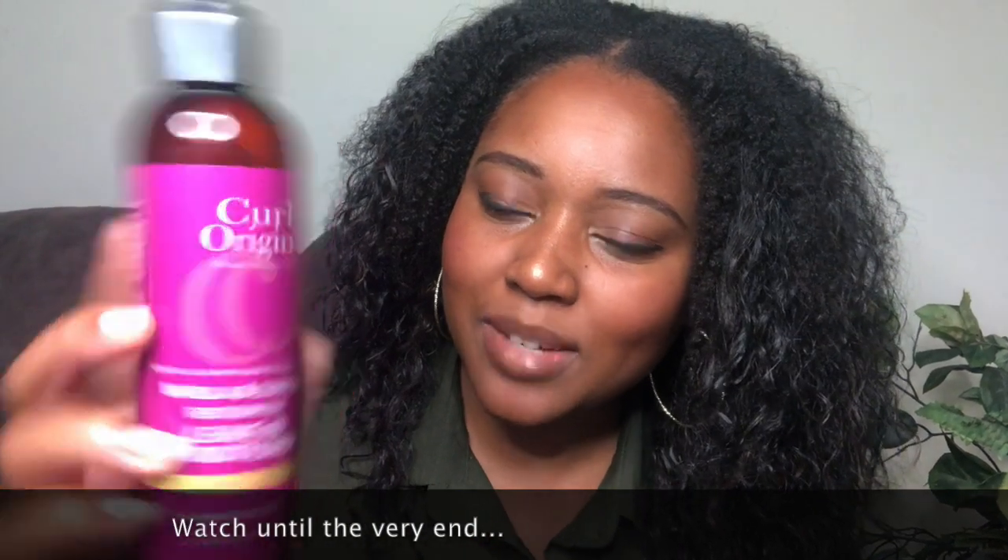This is the Curl Origin Marula and Quinoa Restorative Leave-In Conditioner. It is meant to restore, strengthen, and hydrate your curls.